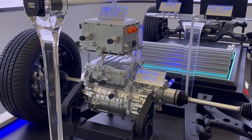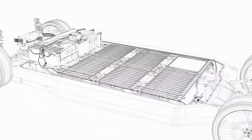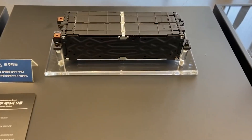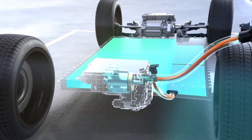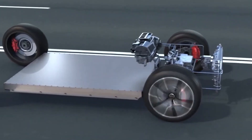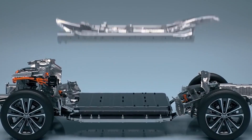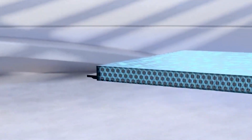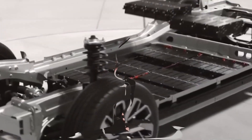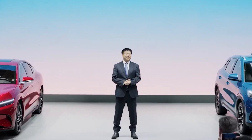4. Longevity. The Blade Battery directly confronts a long-standing concern for electric vehicle owners: battery longevity. BYD's design, focused on minimizing internal stress on battery cells, aims to offer a solution that surpasses the lifespan of traditional lithium-ion batteries. This emphasis on longevity could catapult the Blade Battery into the spotlight, offering a compelling response to concerns about battery degradation that had been a focal point of scrutiny for industry leaders like Tesla. The Blade Battery's innovative design geared toward extended lifespan positions BYD as a frontrunner in shaping the future of long-lasting and sustainable electric vehicles.